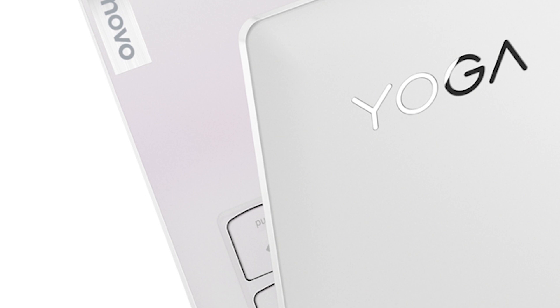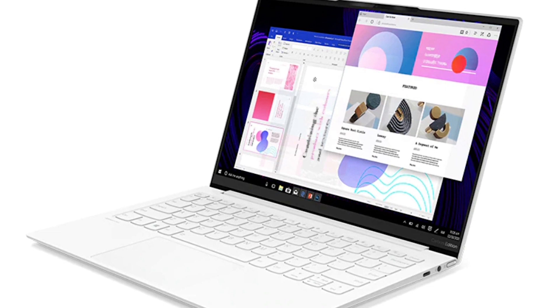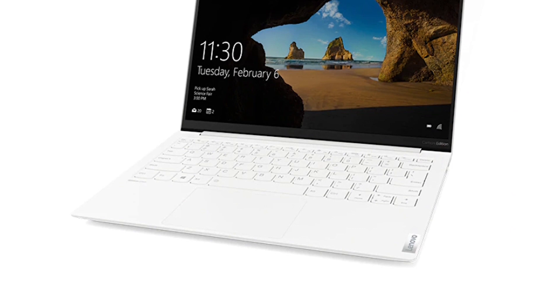With a high capacity 50 watt per hour battery, the Yoga Slim 7i Carbon is capable of powering users through 15 hours of video playback, or up to 13 hours of all-day office productivity. With rapid charge boost, just 15 minutes of charging will provide 2 hours of use.